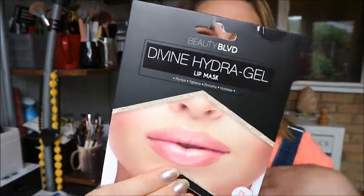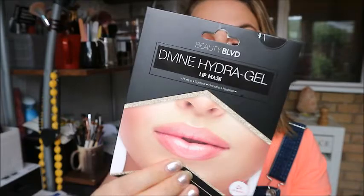Hey guys, welcome to my channel! Today we're testing out a lip mask — this one from Beauty Boulevard, the Divine Hydrogel Lip Mask. I'm doing this because I've been a little bit stressed over the last couple of days for various reasons, done a little bit of crying, and my lips are so chapped and sore — they're ridiculous, so painful.